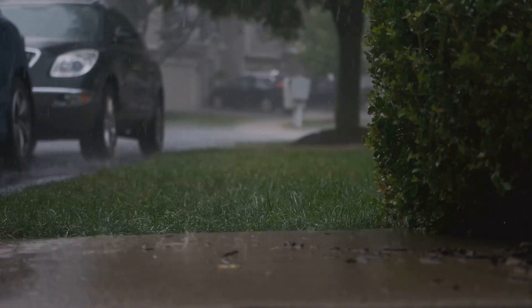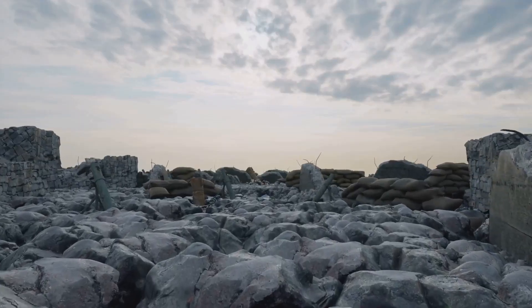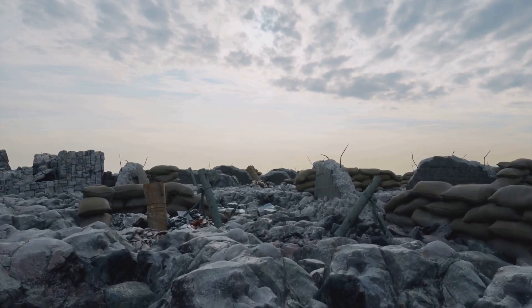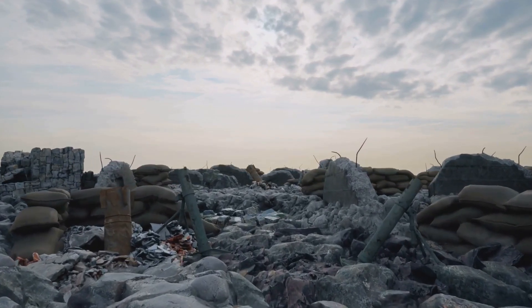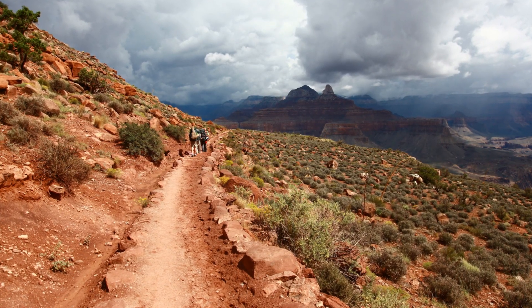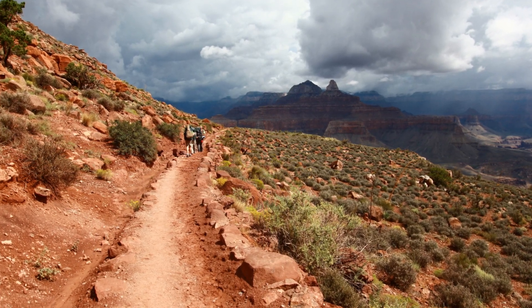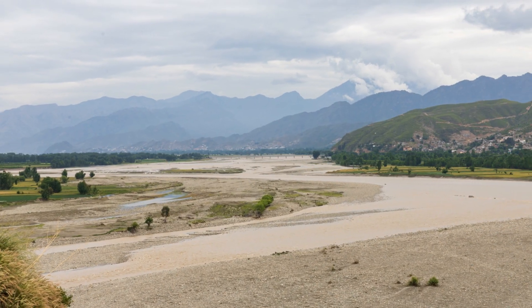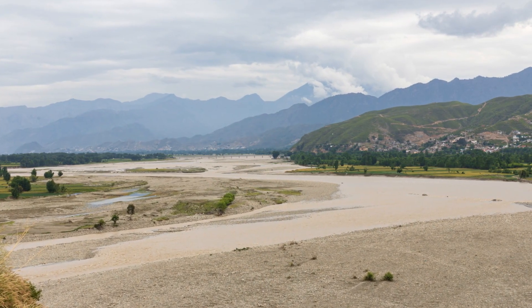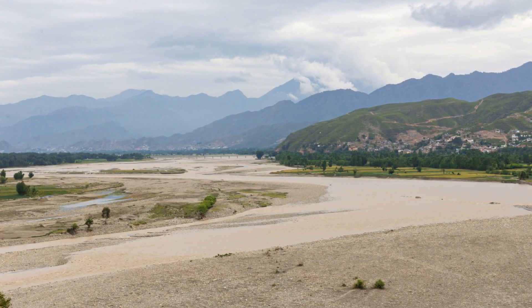An unprecedented number of tornadoes reached EF4 and EF5 status, the highest levels on the enhanced Fujita scale. These powerful twisters were not just quick, passing threats — many were long-track tornadoes, staying on the ground for dozens of miles and causing extensive damage. The landscape was transformed in a matter of hours as homes, schools, and businesses were reduced to rubble. But amid the chaos and devastation, there were also stories of survival.